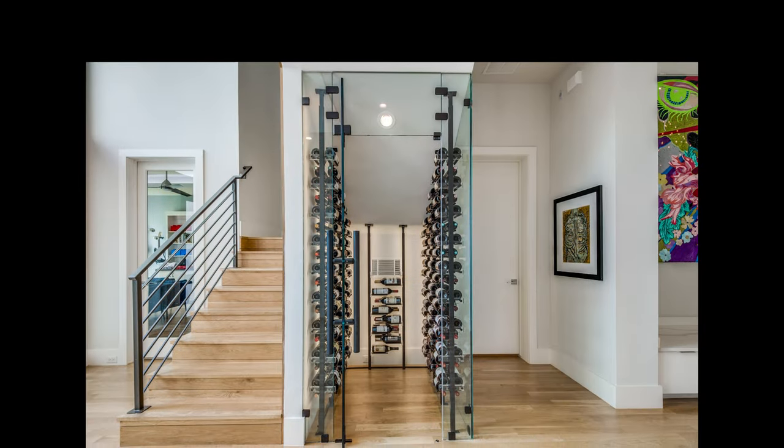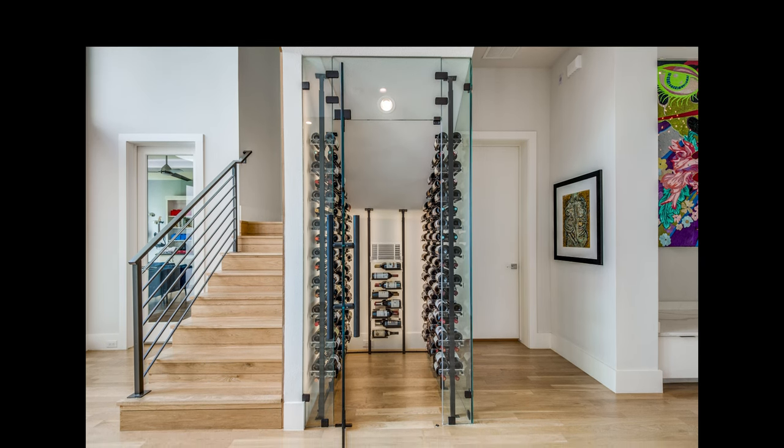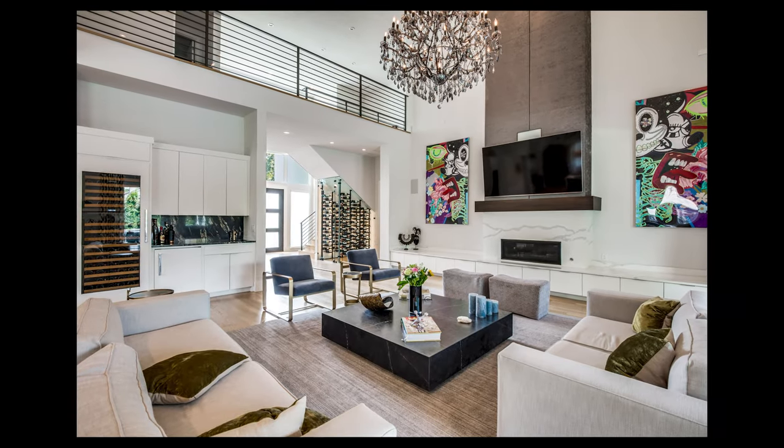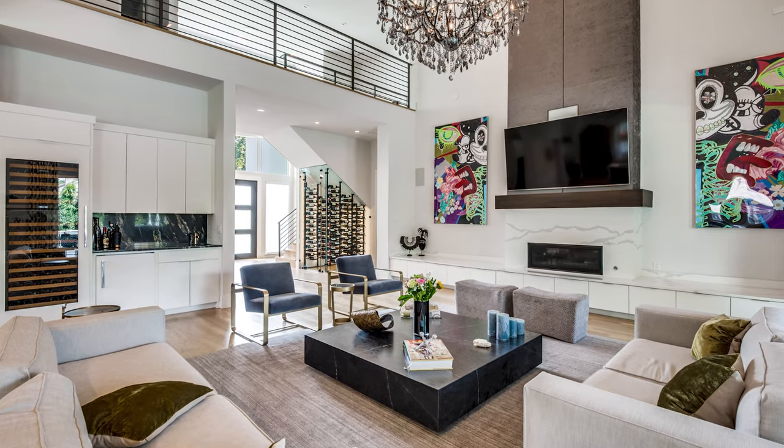The key to this concept really was an intentional design that ensured that the space didn't look like an afterthought. The home is bright, modern, and airy, and the wine room matches the aesthetic, both look and feel of the home perfectly.